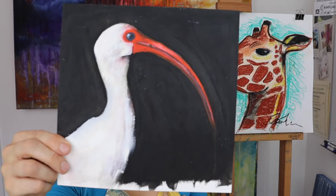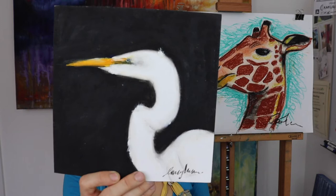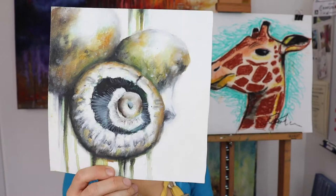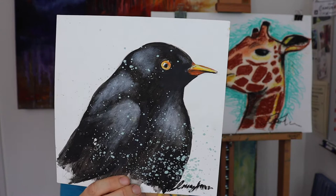Mine is definitely art, but I absolutely love nature as well — I like being outdoors. It's really nice to teach as well; I like to pass on my knowledge to people. This one's kind of cool — I've put splodges all over my blackbird, I like that one.